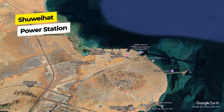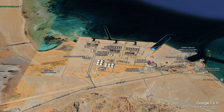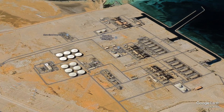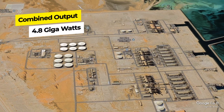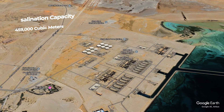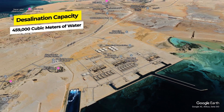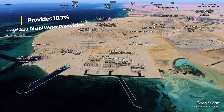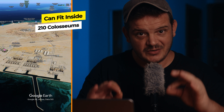Number four: Shuihat Power Station. Here are some key facts about the Shuihat Power and Water Complex. The complex consists of three plants each with a power capacity of 1,600 megawatts, giving a combined total output of 4.8 gigawatts. Shuihat S1 and S2 together produce 459,000 cubic meters of desalinated water per day, providing about 10.7% of Abu Dhabi's total water production. And this plant is really huge — it's 5.5 square kilometers. So how many coliseums can fit inside it? Approximately 210 coliseums can fit inside the Shuihat Power Station.